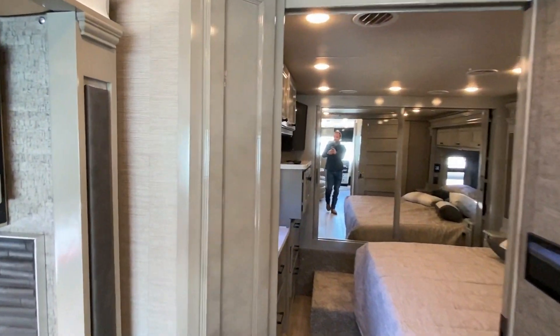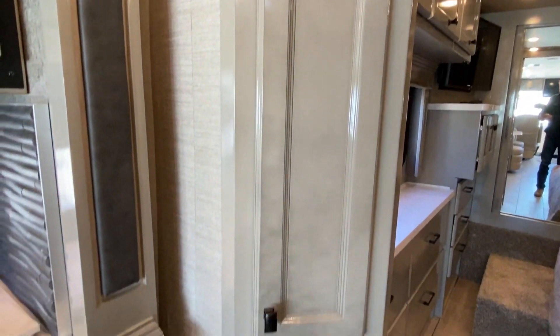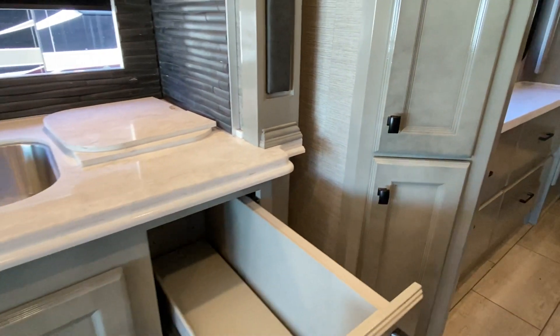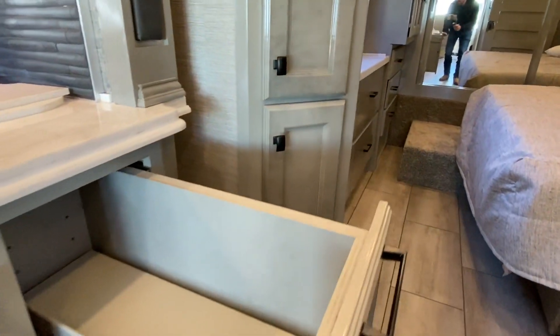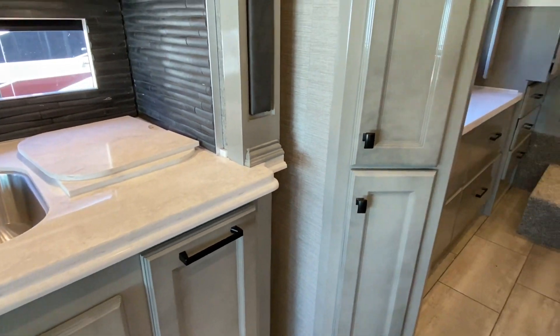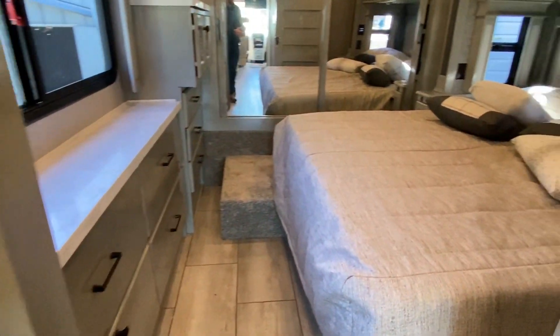Also notice the cabinet space here. I really love this — I had to show y'all — I think it's a spice rack or something. It's a little slide-out. Very nice — you push it and then it closes itself.